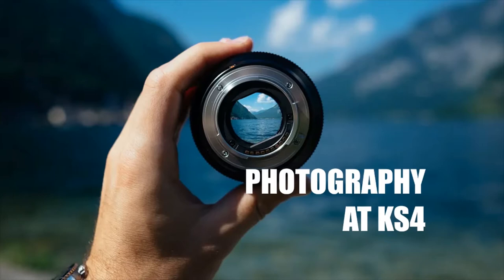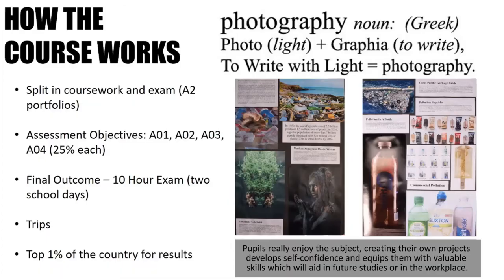Hello Year 9, my name is Mr Holton and I'm the subject leader of photography here at Hodgehill College. Today I'm going to be going over a short presentation with you on what you can expect if you choose photography at Key Stage 4.